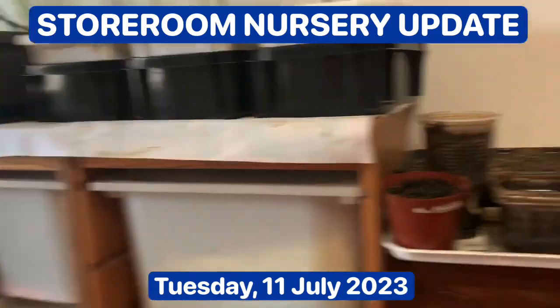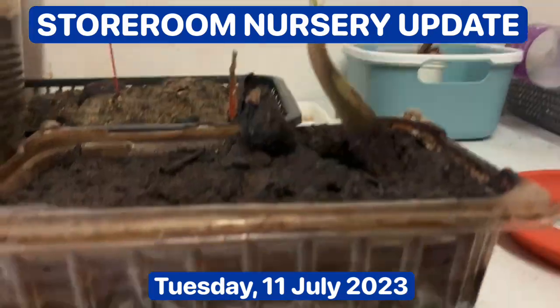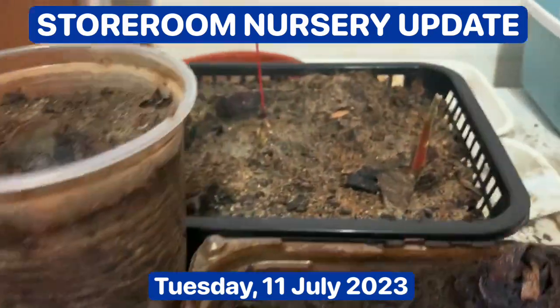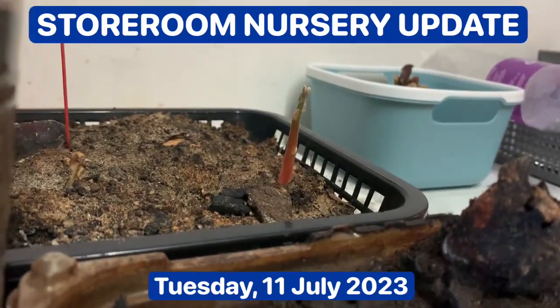So today I want to update you on the durian which have germinated here, and none of them here have sprouted. Okay, there's one there. You can just about see it.